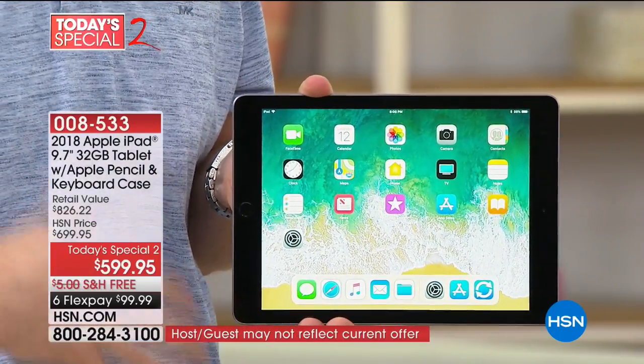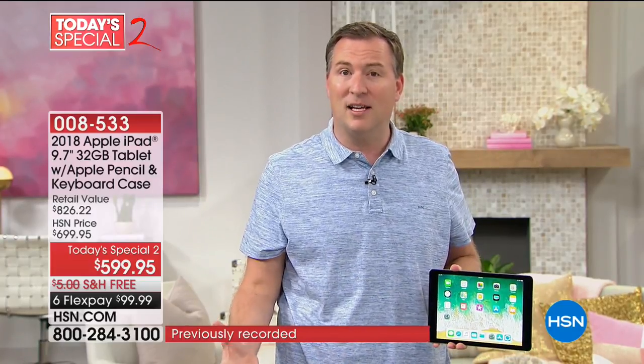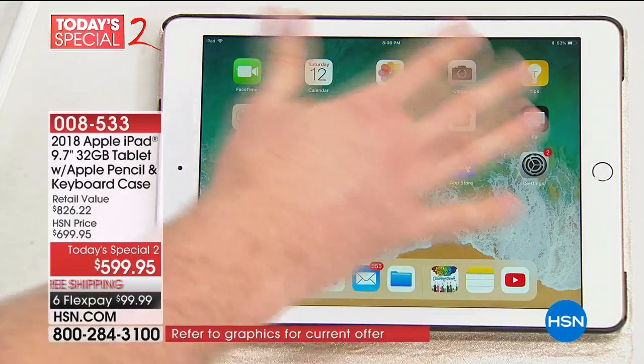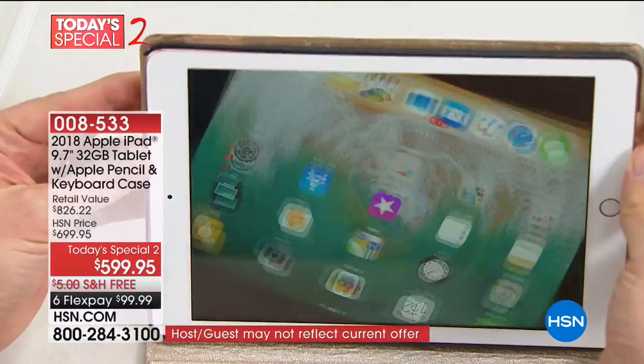Over the holiday season you would have seen the fifth generation. This is the new sixth generation with the new A10 processor, which means it's now going to be faster, easier, and it's a more vibrant screen. Apple designed this for everyday needs — it's fast and extremely quick. I'm able to access it and you can also auto-rotate it.